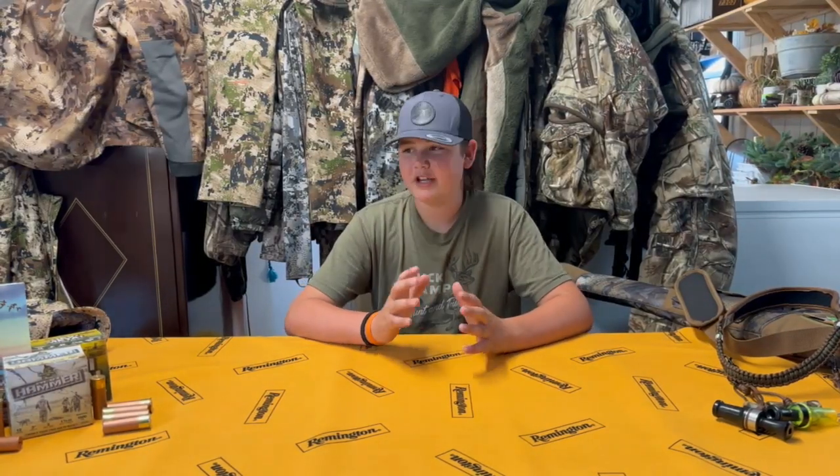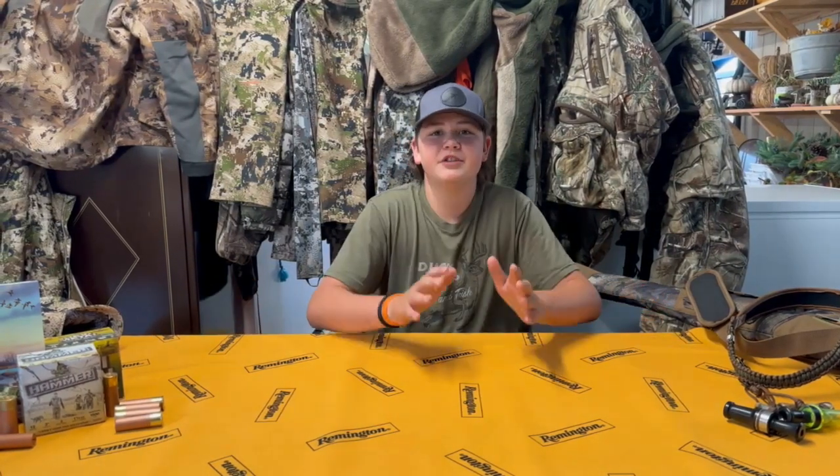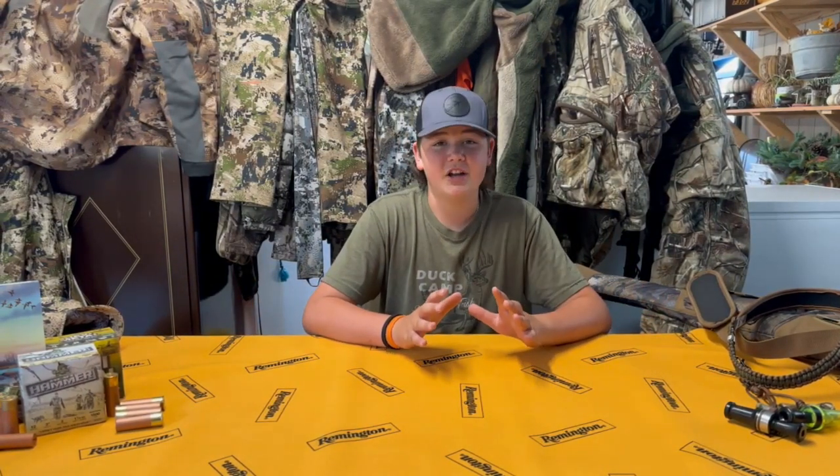What's going on guys? Welcome back to What's Been The Wiz. Today we've got another exciting video. We're gearing up for duck season. We're going to go through all of the duck gear I'm going to be using this next year, and a lot has changed, let me tell you.